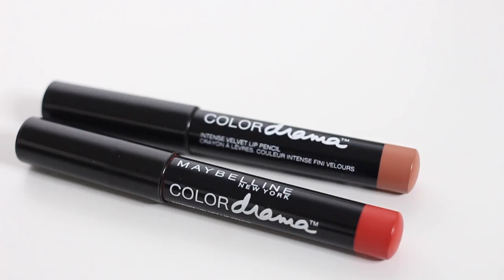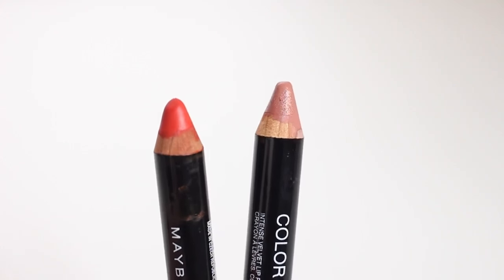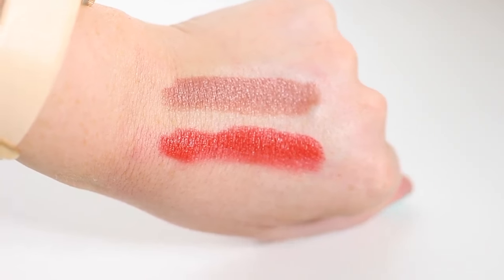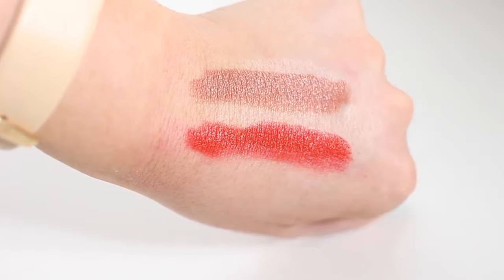The first ones I wanted to talk about are some of my absolute favorites — you've probably heard me talk about them before. These are the Maybelline Color Drama lip pencils. They're like a chubby pencil thing that you sharpen. I just have two shades here even though I own them all. These are the shades Fab Orange and Nude Perfection — two of my favorites.